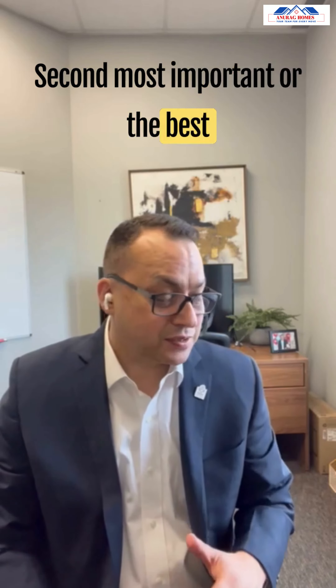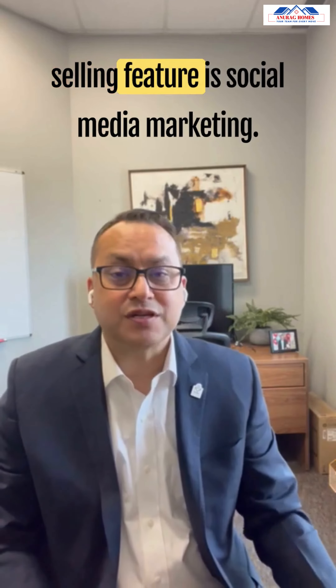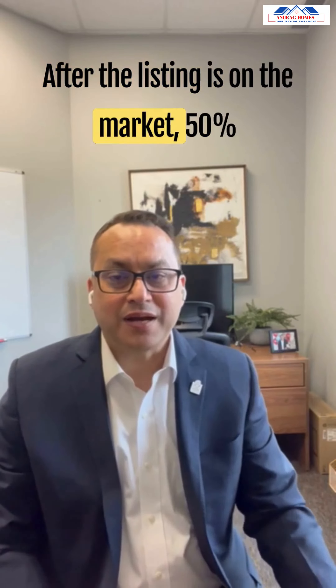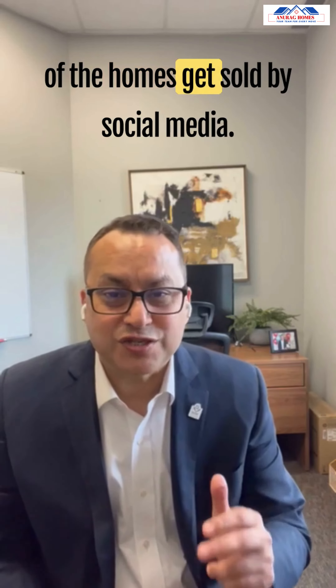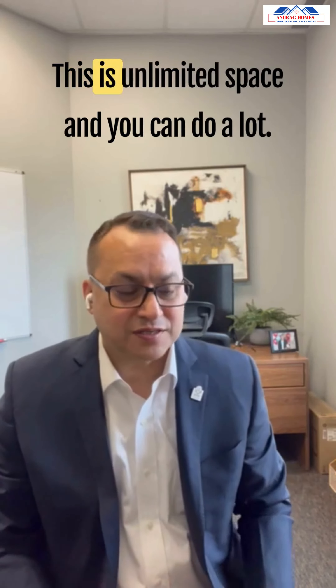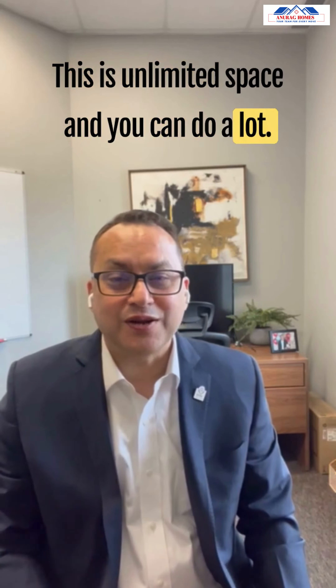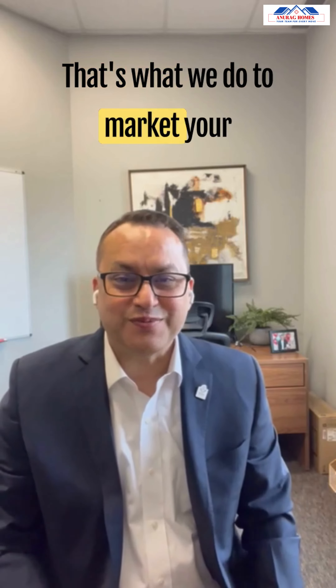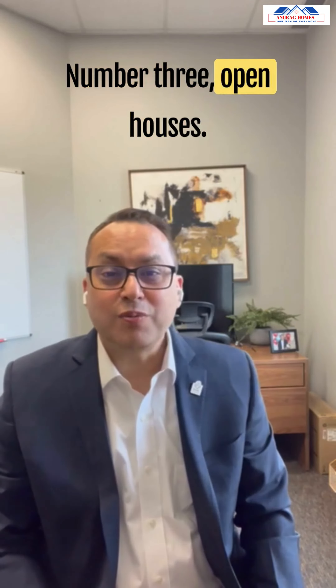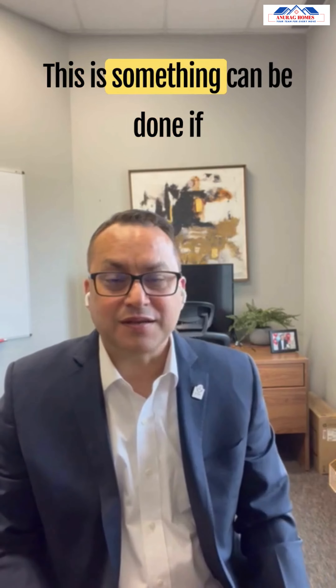The second and best selling feature is social media marketing. After the listing is on the market, 50% of homes get sold through social media. The space is unlimited and there's a lot you can do — that's what we focus on to market your property once it's listed.